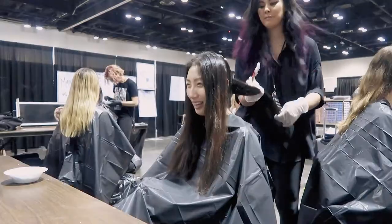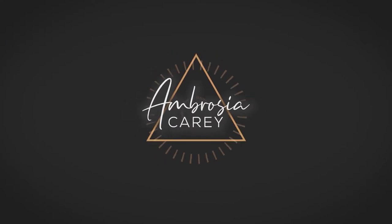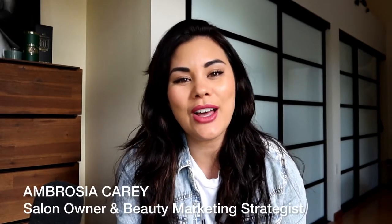My name is Ambrosia Carey. I am a salon owner and a marketing strategy specialist in the industry. I'm super excited to bring you more marketing tips on how to blow up your business and the principles I apply to my techniques in order to grow as a six-plus year stylist and a seven-figure salon owner.